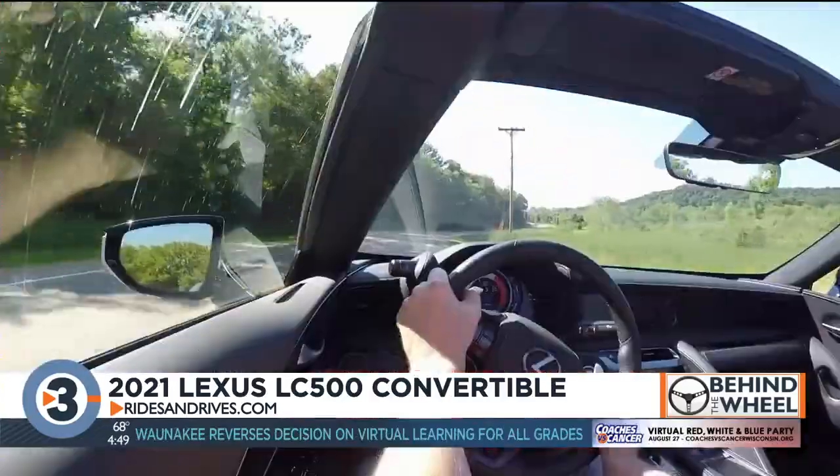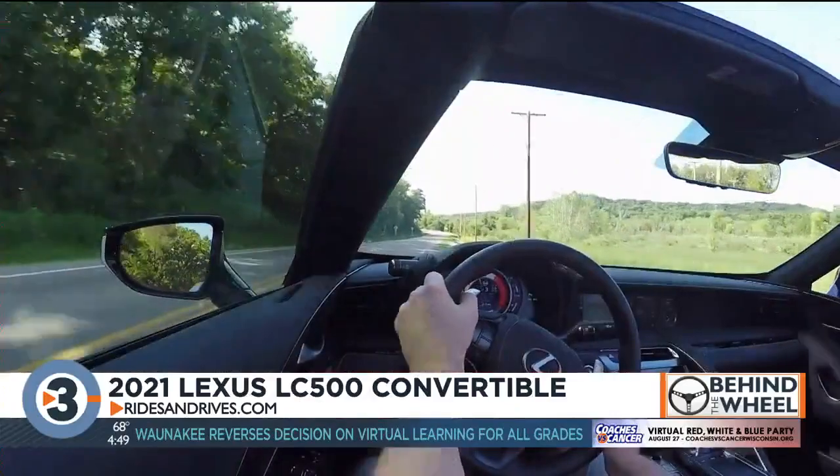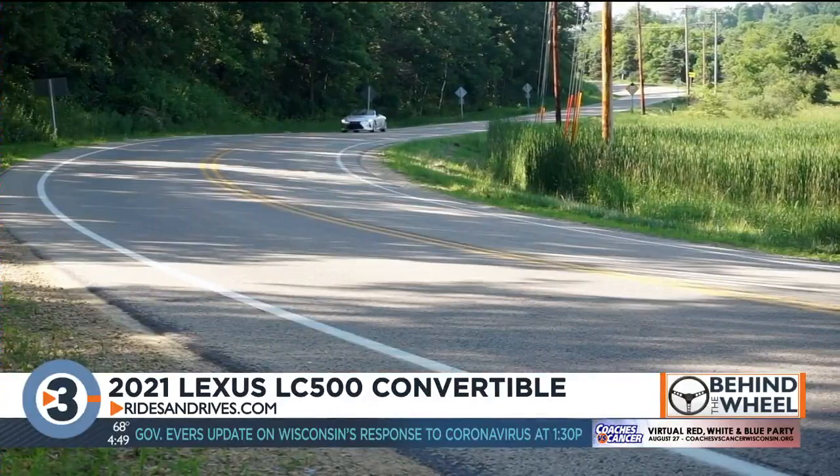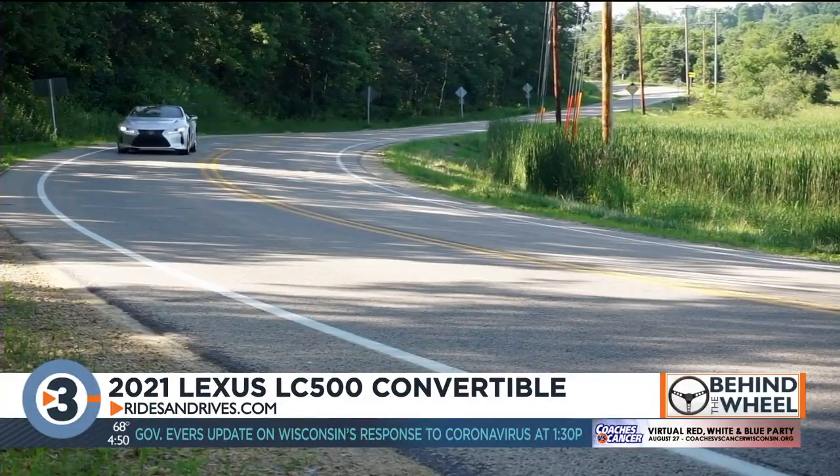Before you rush to your Lexus dealer to grab one of these convertibles, you should know — it was supposed to be on sale this summer, but because of coronavirus, production's been delayed. We're thinking late summer, early fall, the LC500 convertible will be available.